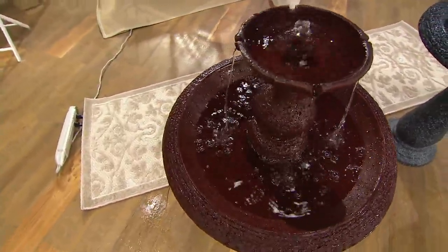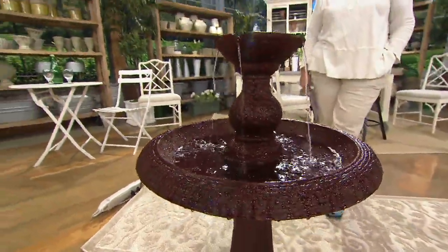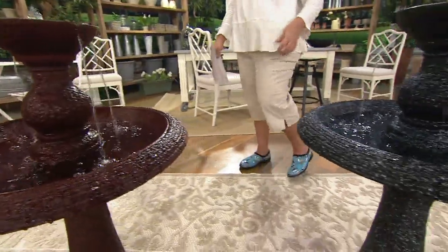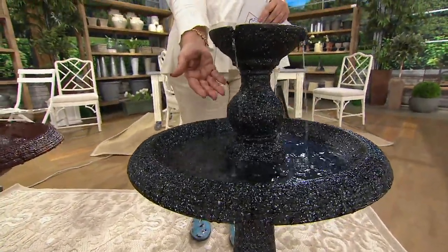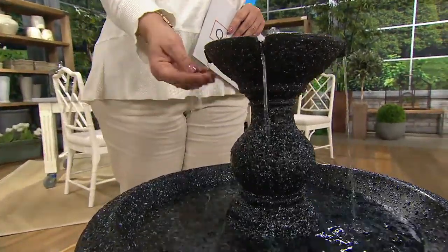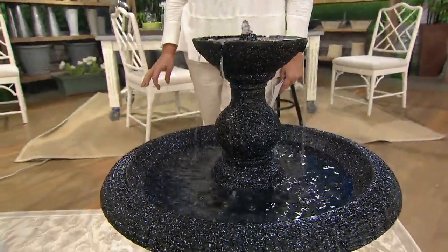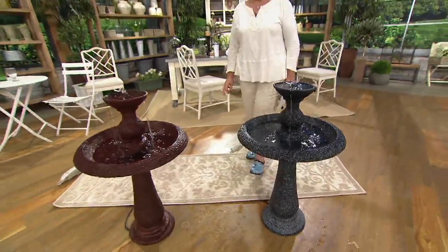I agree — a fountain in any location makes a statement. This one especially has that look like it's been in your yard for years. We wanted a high water drop to give you that beautiful sound. We also designed the outer rim bowl so that when we call it a birdbath fountain, it makes it easy for birds to land and use it. You'll draw the birds — they love moving water. It's really a fun piece for your backyard.